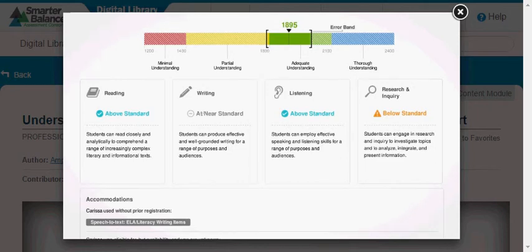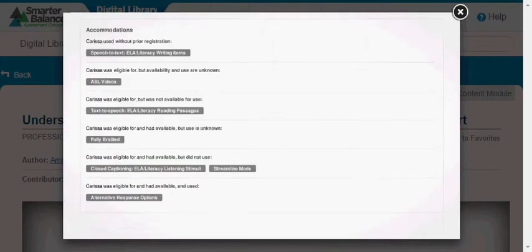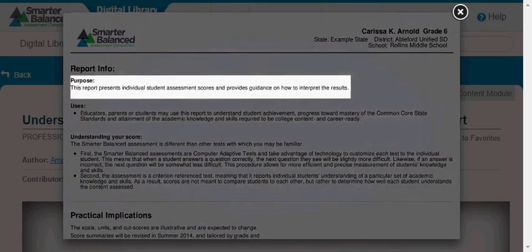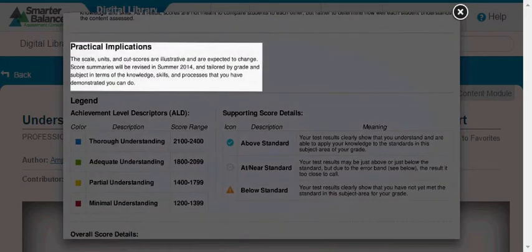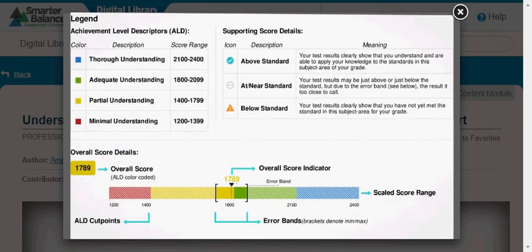For instance, we can see that Carissa was below the standard in research and inquiry, which assessed her on her ability to engage in research and inquiry, to investigate topics, and to analyze, integrate, and present information. The third page of the printed report contains explanations to help you better understand your student's Individual Student Report. It provides information on the purpose of the report and how it can be used, contains additional details to help you understand your student's score, describes implications of changes to score summaries, and includes a legend to help you understand the colors, symbols, and error bands associated with your student's scores.